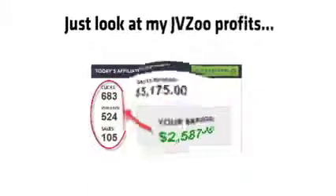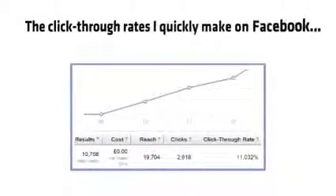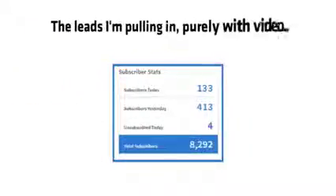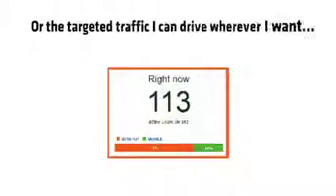Just look at my JVZoo profits. Check out these conversion rates. Look at the ClickBank cash I'm able to get with videos. The click-through rates I quickly make on Facebook. The leads I'm pulling in purely with video. The t-shirt cash I'm banking daily. The targeted traffic I can drive wherever I want.